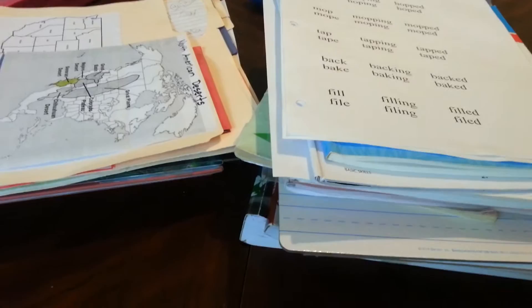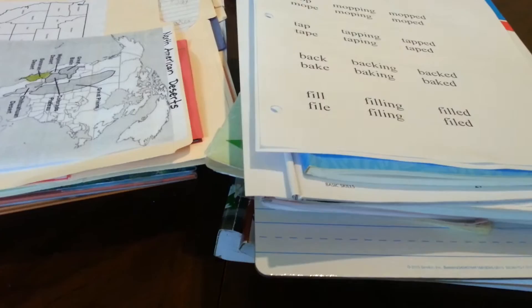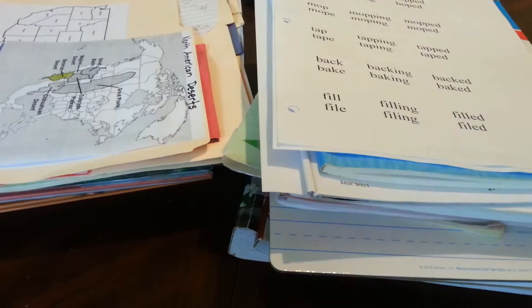Hi everyone. I'm going to be showing you what we got done for first grade for the week. If you've noticed, I haven't been doing preschool — he's pretty much on his summer break. He was acting up a lot, so I'm just taking a break. He just turned five, and in my state he's not supposed to be in kindergarten until he's six, so I'm giving him a break and we'll continue on next year. So this workbox activities will be just for first grade.